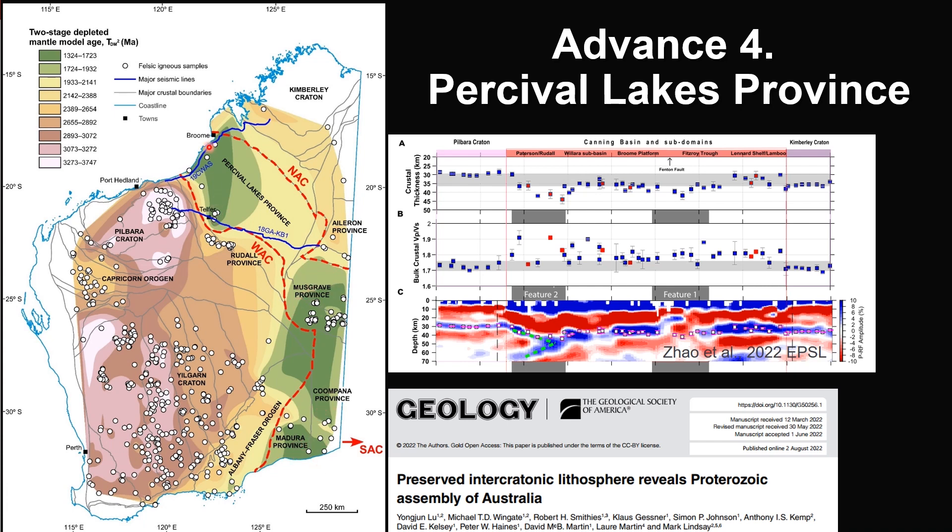Together, they form a 1700-kilometer long Proterozoic lithosphere sandwiched between the Western Australian Craton and North Australian Craton. The boundary between Pibra and Percival Lakes Province is probably the sharpest isotope boundary in Australia, and it corresponds to the crocodile-like seismic feature imaged by passive seismic tomography along this seismic line.